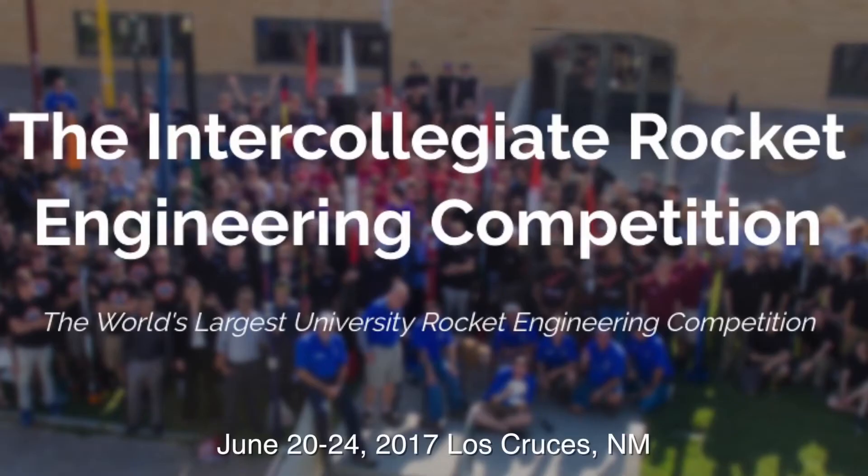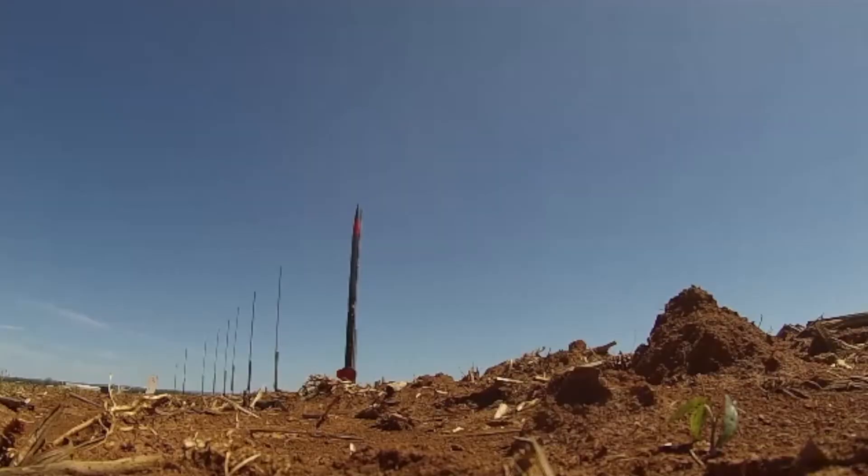The second competition this year is IREC. In that competition we're actually launching two rockets. The first one will be going to 10,000 feet. The second one is going to 30,000 feet and it's going to reach Mach 1.7 around 5,000 feet. Super fast, and I cannot wait to see it.